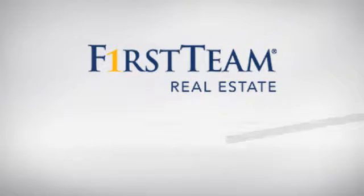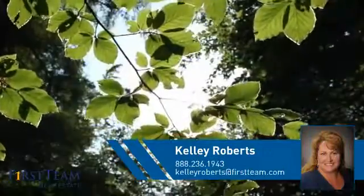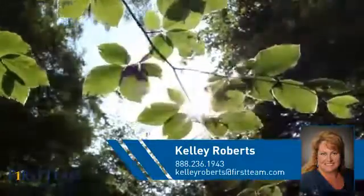At First Team Real Estate, you'll find just the right home for you. This video is brought to you by your real estate agent, Kelly.